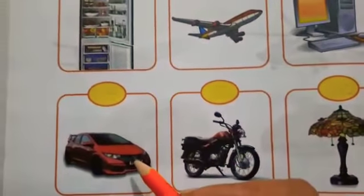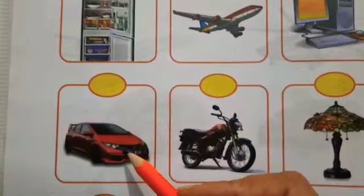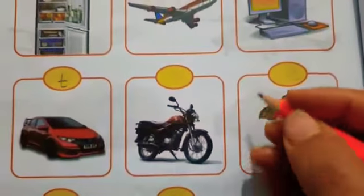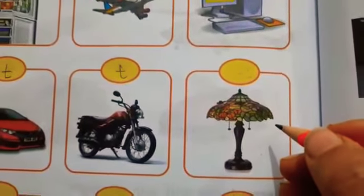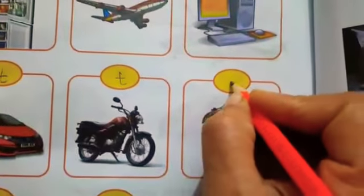Car — we use car for travelling. So we will write T. Motorcycle — for travelling. So we will write T. Lamp — lamp works with electricity. So we will write E.